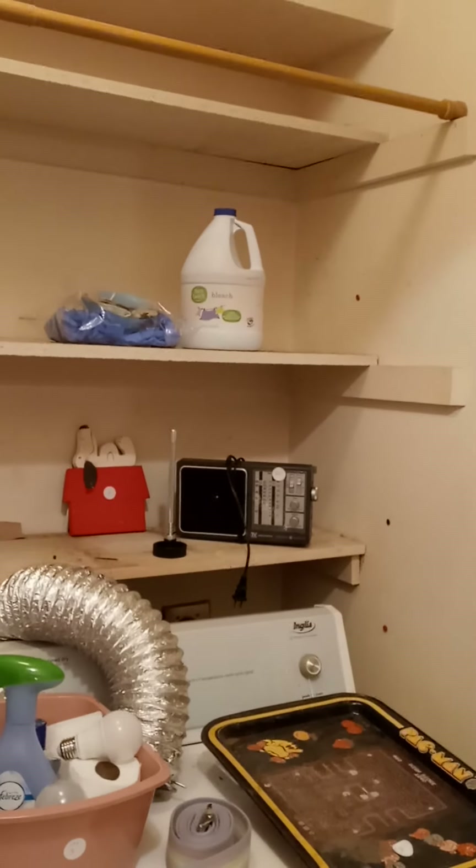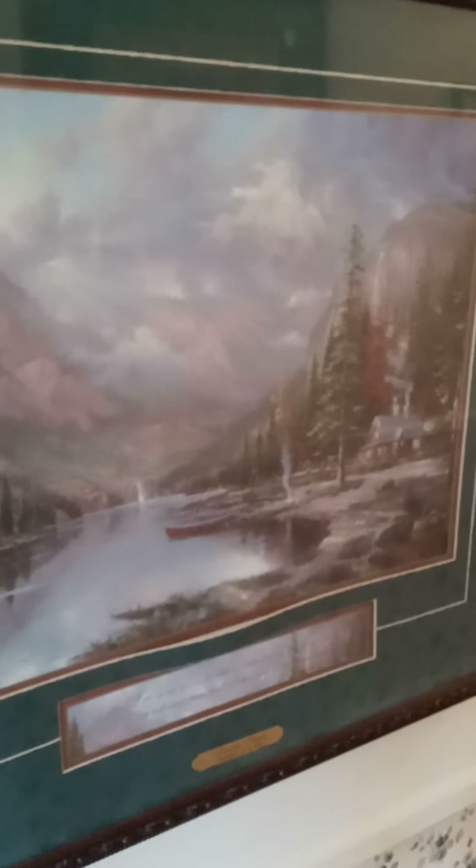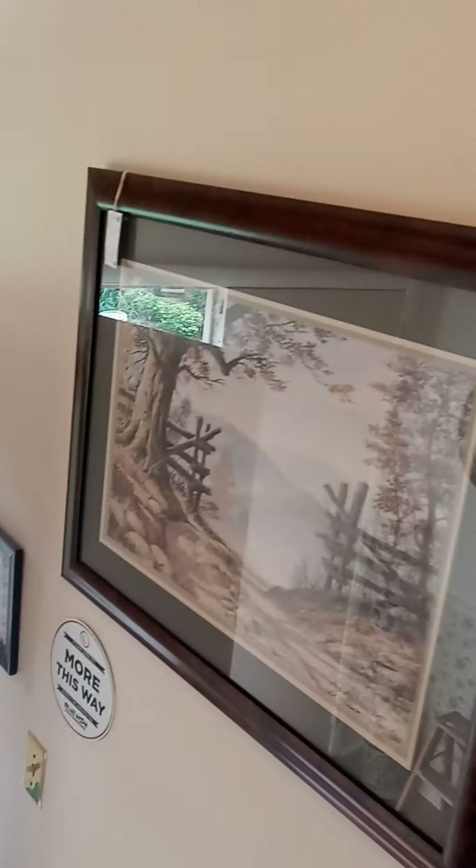Alright, let's head upstairs. On the way up the stairs, just to show you a couple more pieces of art — this is a Thomas Kinkade print, and some more cute art here. Teddy bears, more art as we come up the stairs.